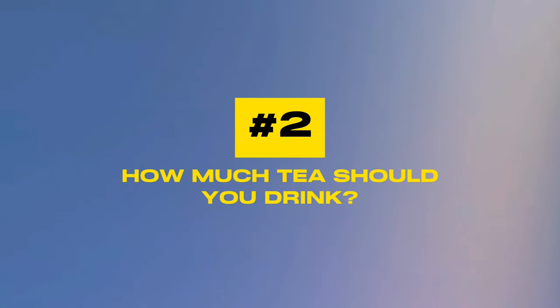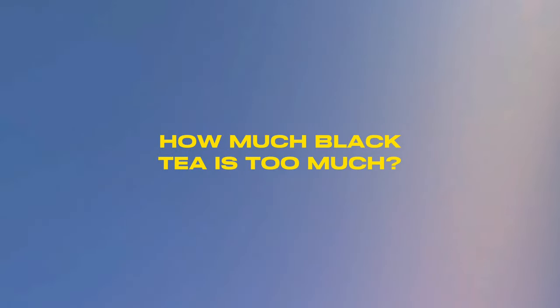Question number two: how much tea should you drink? To gain the maximum health benefits, particularly for lowering blood pressure, it's recommended to drink two to three cups of tea a day. This moderate consumption has been linked to significant health advantages, including improved heart health and reduced blood pressure. Regarding black tea, pay attention to caffeine — black tea has twice as much caffeine as green tea, and too much will cause anxiety, restlessness, and inability to sleep.